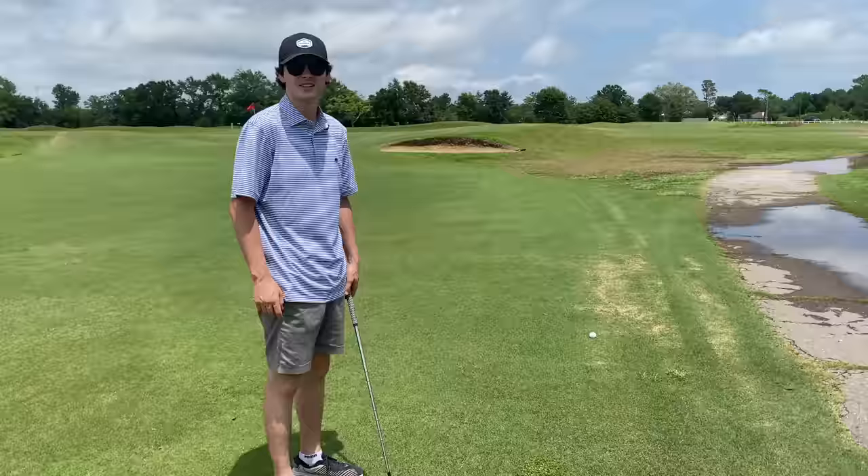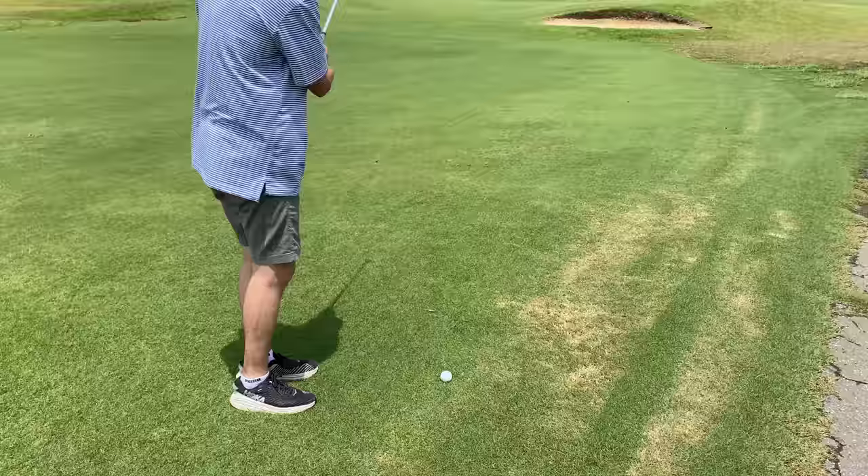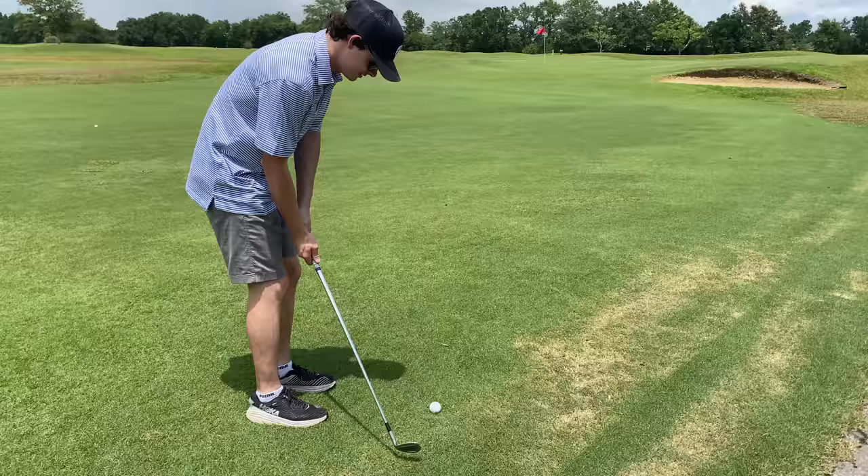This is about as good as it gets for old Dylan here. Par 4 — we're this close to the flag on the drive, it's probably close to a 260-yard drive or something. Now I'm going to go triple bogey this.